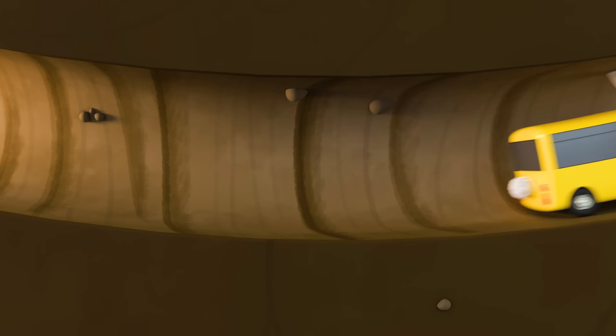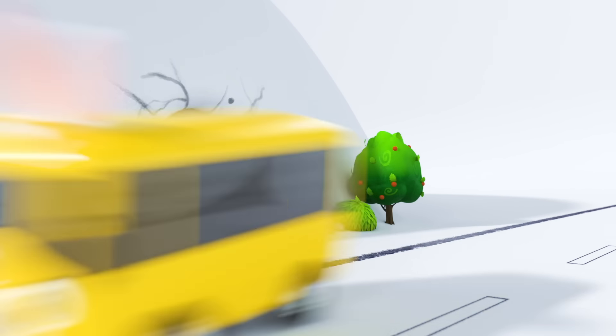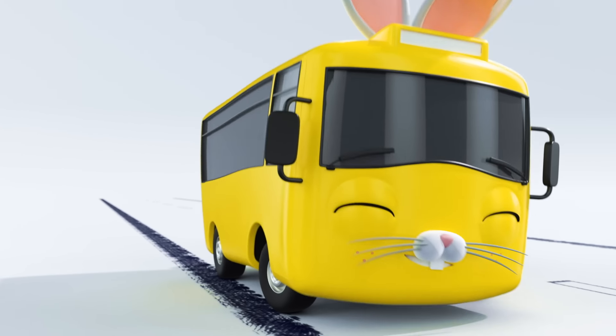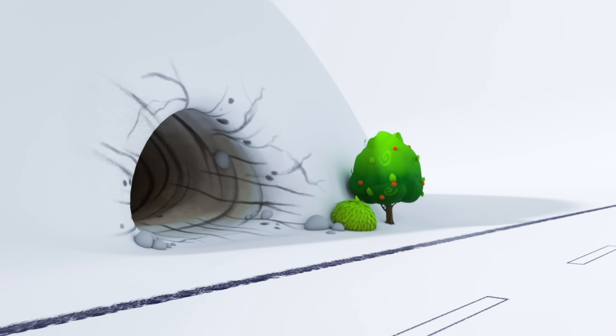I wonder where this burrow leads. Over here, Bunny Buster. Robin is fast asleep. Time to leave another surprise Easter egg for when Robin wakes up. Back into another burrow he goes.